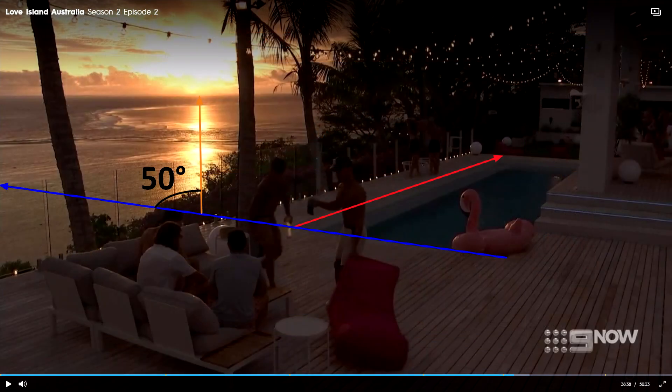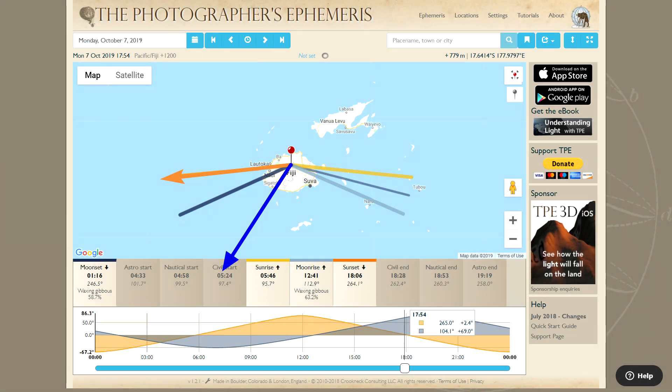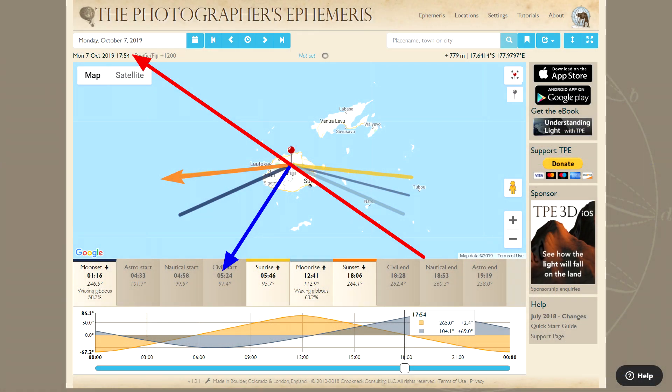Combining this with clue number two, we can say that the view out to the ocean is about 50 degrees to the left of this, in this direction. And combining that with clue number one, we can say that the local coastline will be parallel to this line — for example, here, here, here, here, and here. This narrows it down a lot, but there are still dozens, if not hundreds, of segments of coastline that have this orientation.